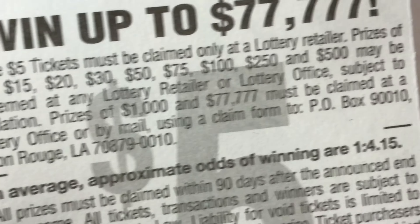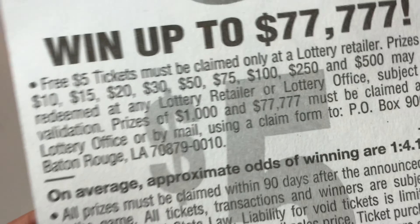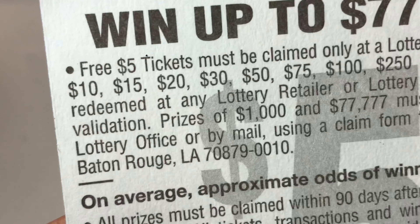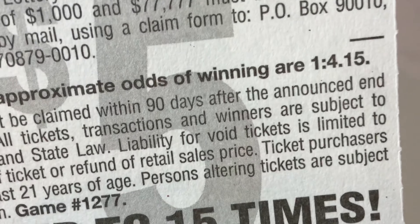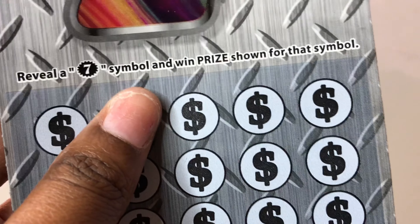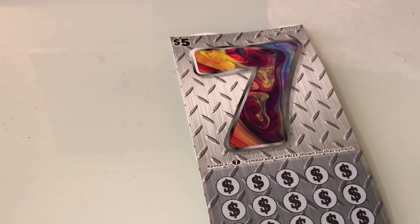$5 tickets will be claimed only at the Lottery Retailer. Prize amounts go up to $10, $15, $20, $30, $50, $7,500, $250, and $500. The odds are 1 in 4. So let's see if we can do 1 in 2. You just need to find a 7 symbol to win that prize — we're just looking for a 7.